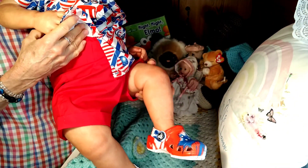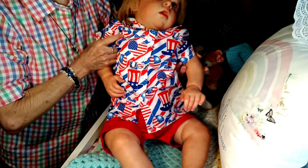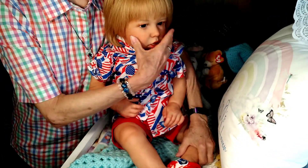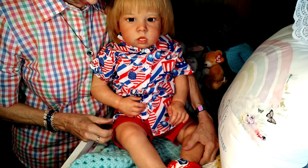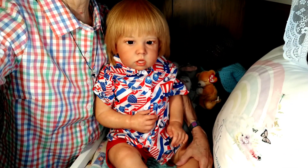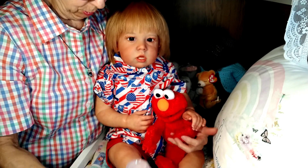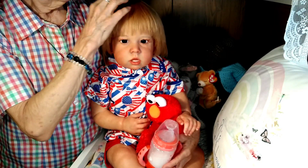There are his little red shorts, and there's my little 4th of July boy! I specifically got him this outfit when I first got him, planning for the 4th of July. Let me bring his Elmo back and his little sippy cup back. I hope you enjoyed seeing him all dressed up.